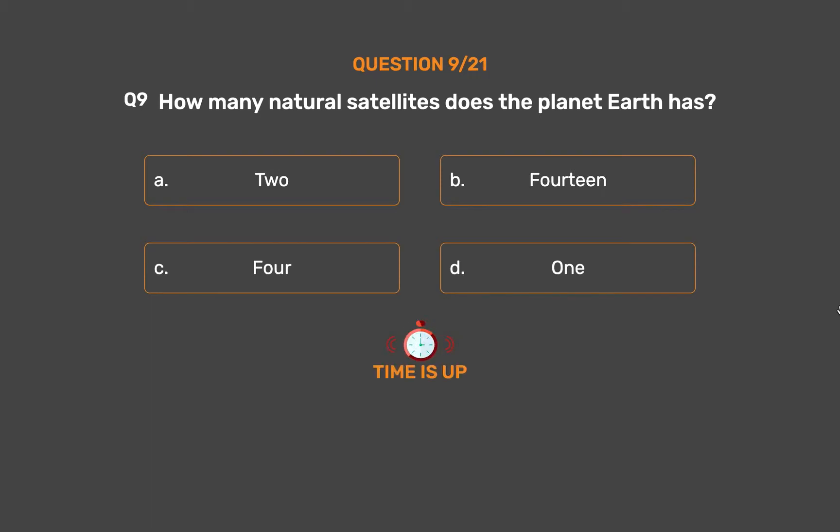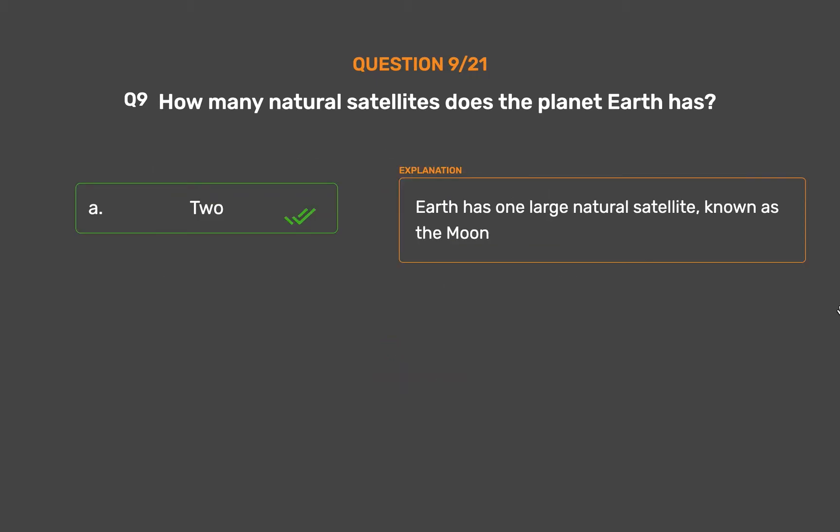The correct answer is Option D, 1. Earth has one large natural satellite, known as the Moon.